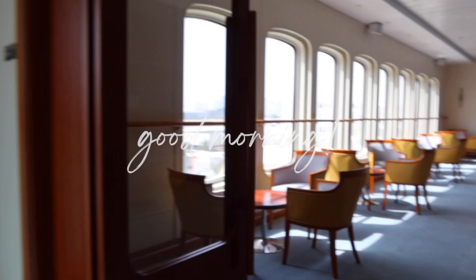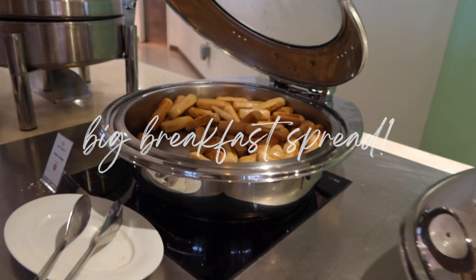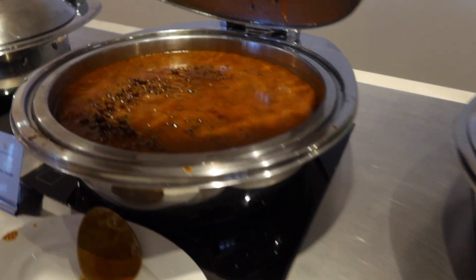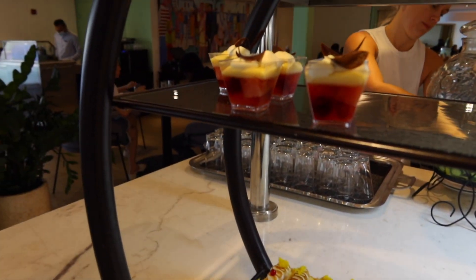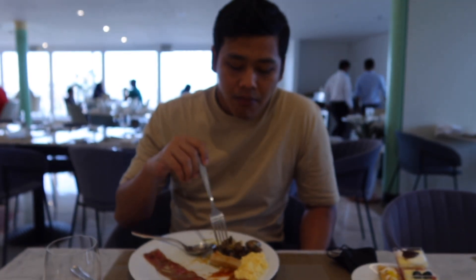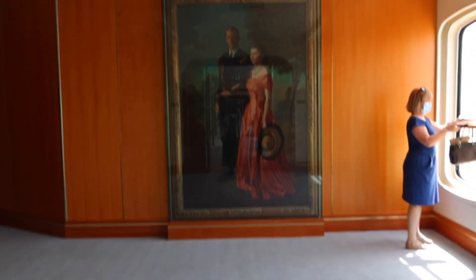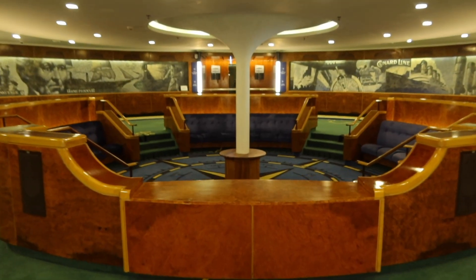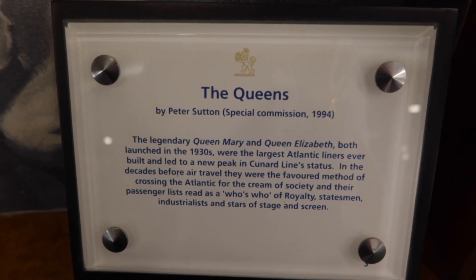The next day we went to have breakfast at the Lido Restaurant. There were a lot of breakfast options and lots of desserts, and only then did we realize how many people were on that ship. After breakfast, we went back to our room to get ready for checkout and stopped by a few areas to take more photos. There are a lot of details and plenty of stories about the ship to read all around.